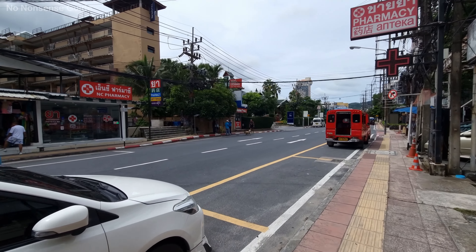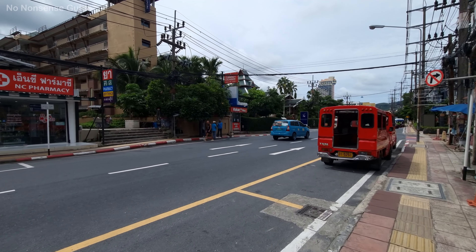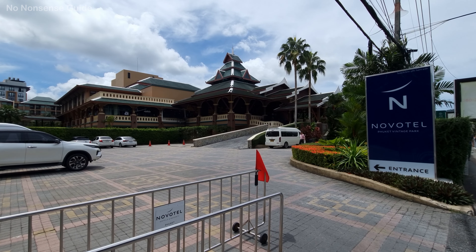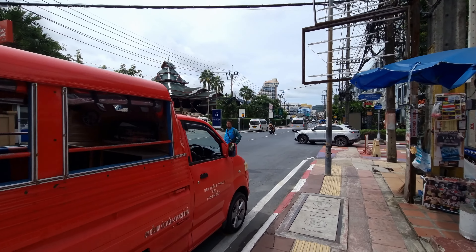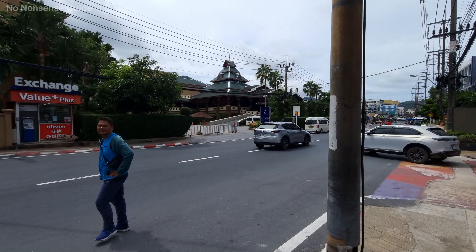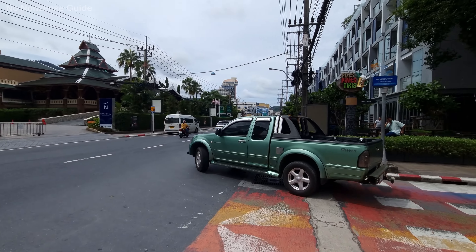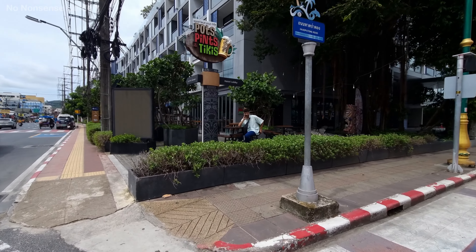There's a big Novotel hotel on the left-hand side coming down here. Today it's a little cloudy but very warm. Yesterday was quite a nice day — the sun was out most of the day with no rain. The last couple of days have been rain-free, but before that we were having some very heavy rain and strong winds — it was very unpleasant to be honest.